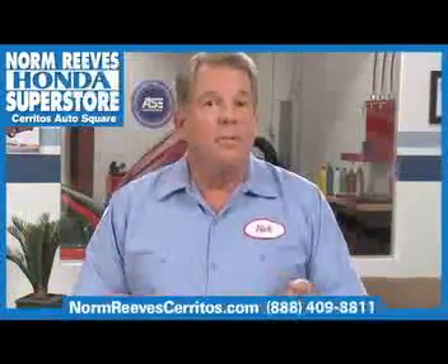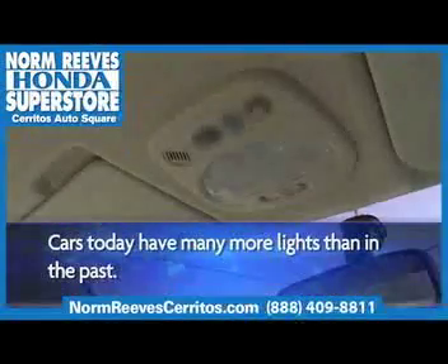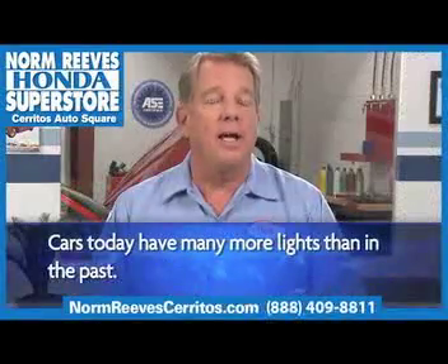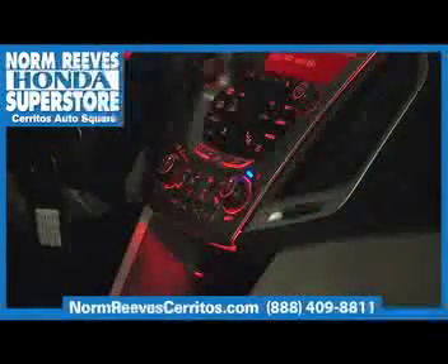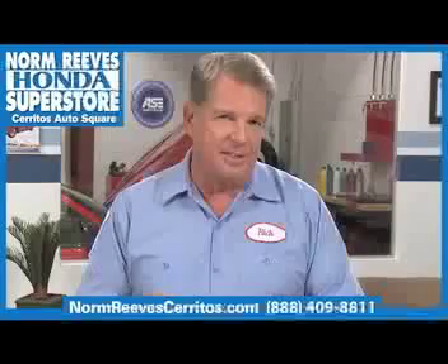Modern vehicles have much more interior lighting than the old ones. It used to be one dome light was all that was offered. Nowadays most cars have courtesy door lights, rear tailgate hatch lights, lights around the ignition, lights around the door locks, lights under the rear view mirror, and individual adjustable lights for each passenger.